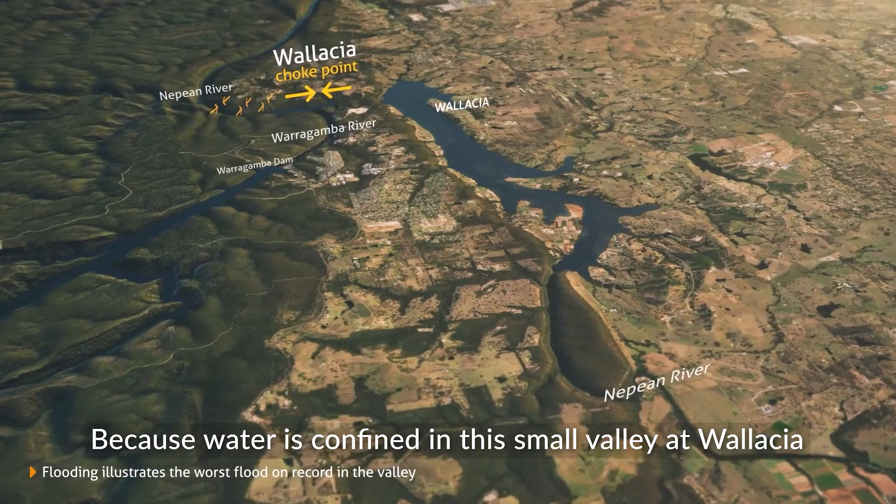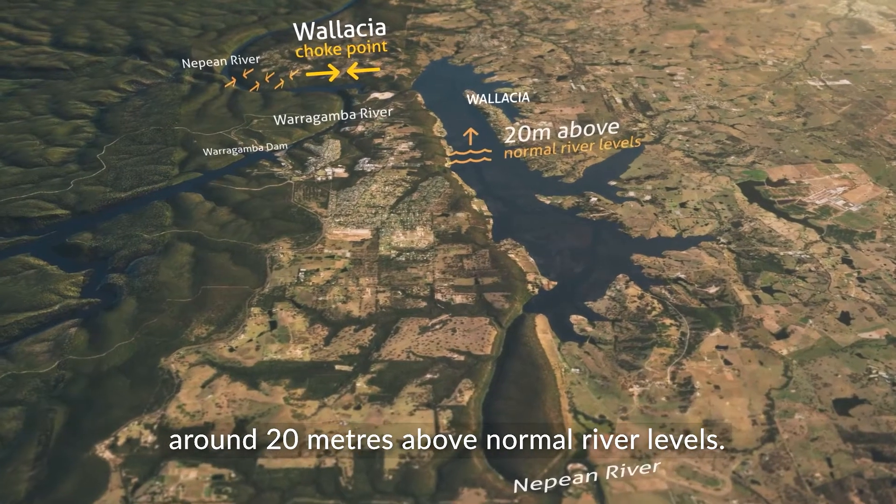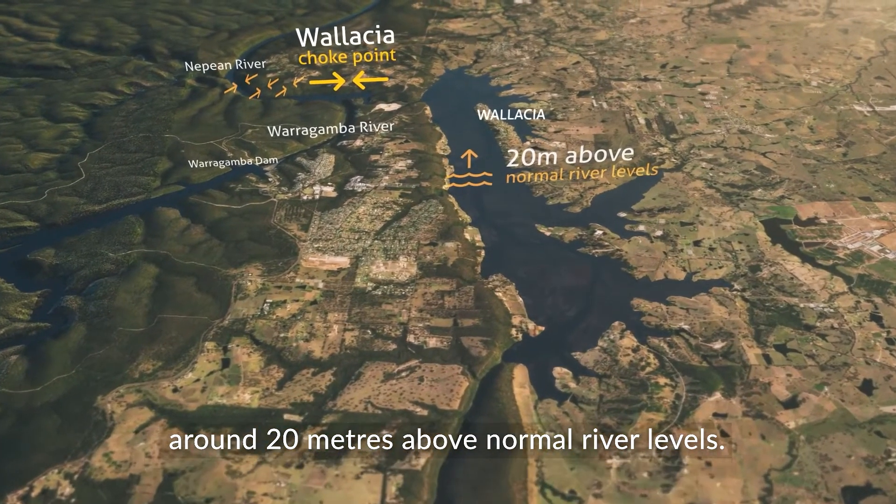Because water is confined in this small valley at Wallachia, the worst flood here reached depths around 20 metres above normal river levels.